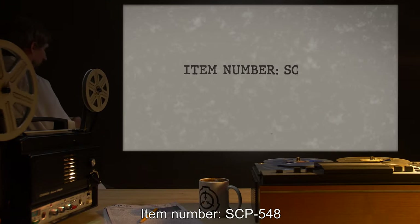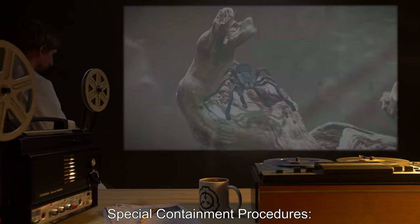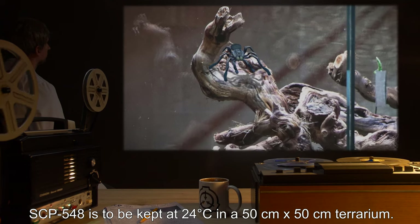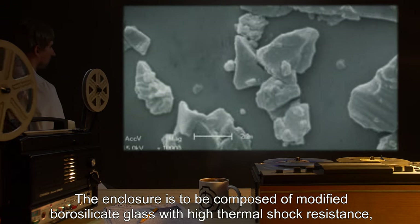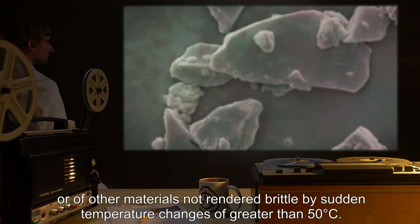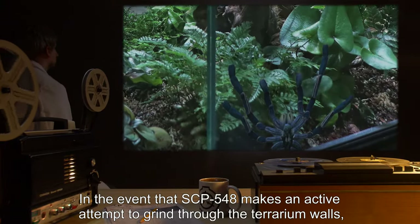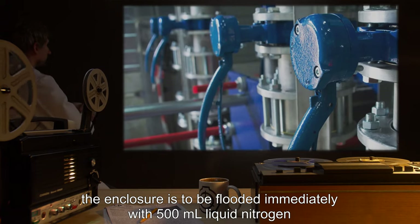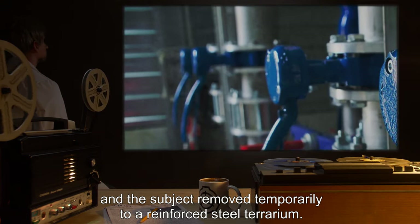Item number SCP-548. Object Class: Euclid. Special Containment Procedures: SCP-548 is to be kept at 24 degrees Celsius in a 50-centimeter by 50-centimeter terrarium. The enclosure is to be composed of modified borosilicate glass with high thermal shock resistance, or of other materials not rendered brittle by sudden temperature changes of greater than 50 degrees Celsius. In the event that SCP-548 makes an active attempt to grind through the terrarium walls, the enclosure is to be flooded immediately with 500 milliliters of liquid nitrogen and the subject removed temporarily to a reinforced steel terrarium.